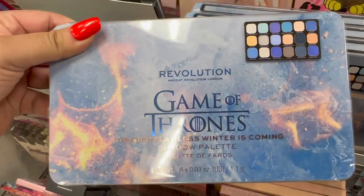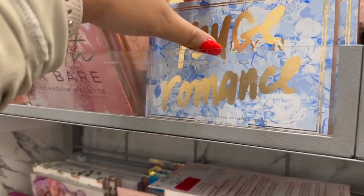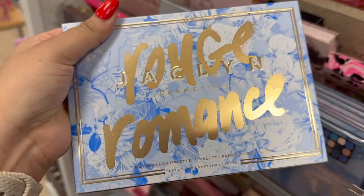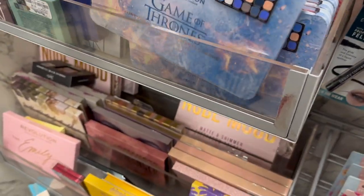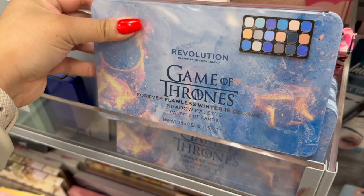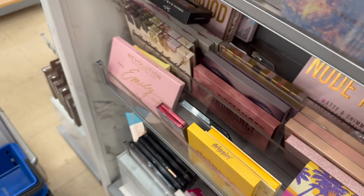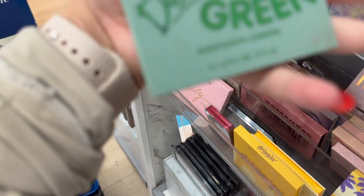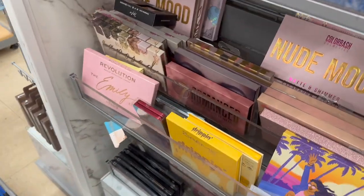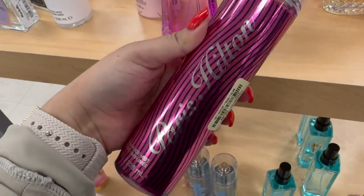Let's shop together! First stop is their makeup section. This is the Game of Thrones palette by Revolution — Revolution is my current go-to makeup brand for eyeshadow palettes. I noticed they had a lot of Jaclyn Hill makeup, a lot of Morphe, and the brand Rude, which is one of my favorites and is super affordable.